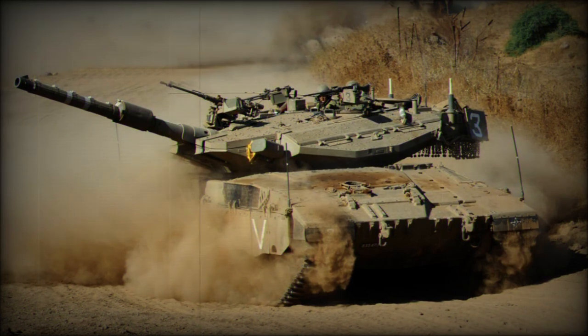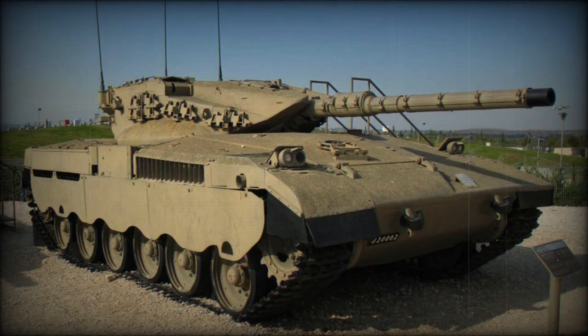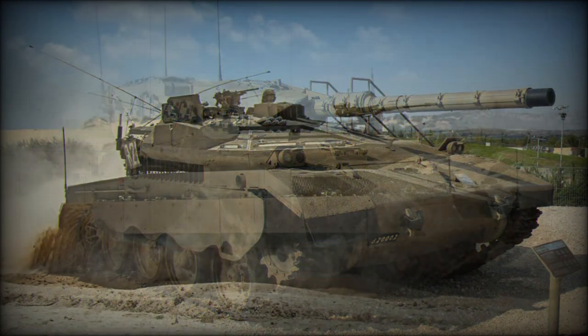In 2014 it was reported that Israel will export a number of Merkaba Mk.4 tanks to an undisclosed customer, possibly Colombia. However, it is unknown whether these will be fitted with the Trophy Active Protection System. Currently, the Merkaba Mk.4 Windbreaker is one of the best main battle tanks in the world.